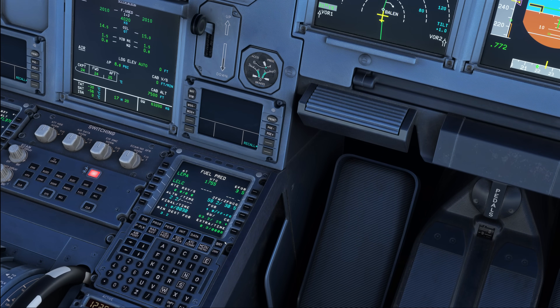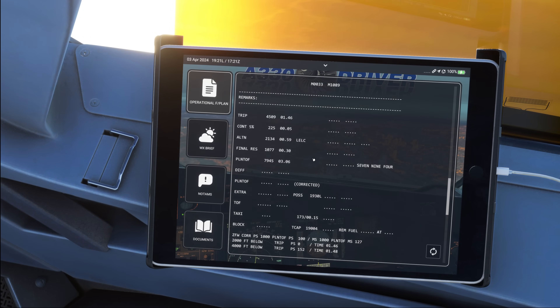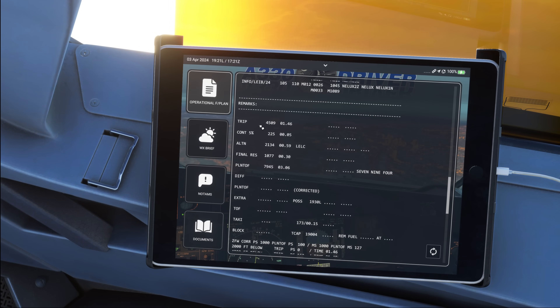We are talking standard fuel policies here. By EASA standards you are carrying 5% contingency fuel but at least five minutes, or you are carrying 3% or 20 minutes. There are a couple of other reduced contingency fuel schemes as well, but contingency fuel is what you will have.